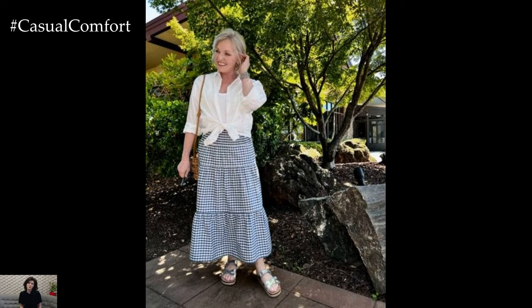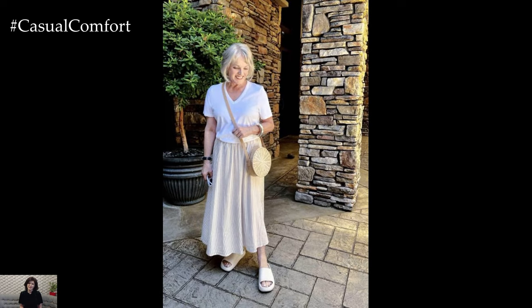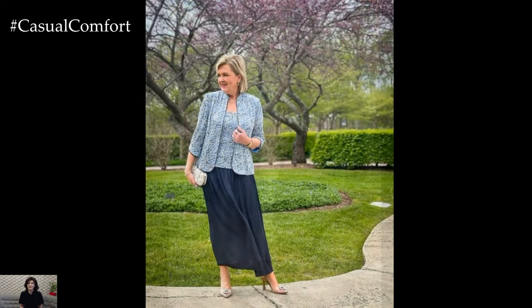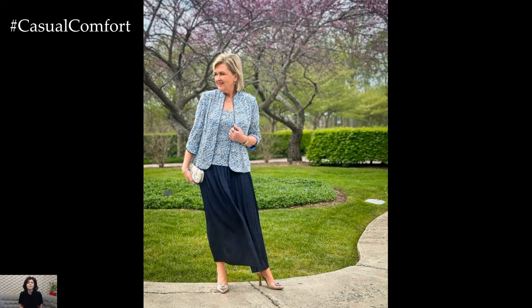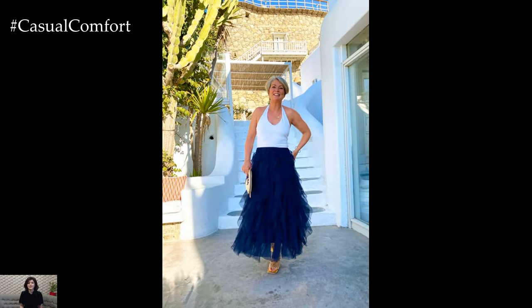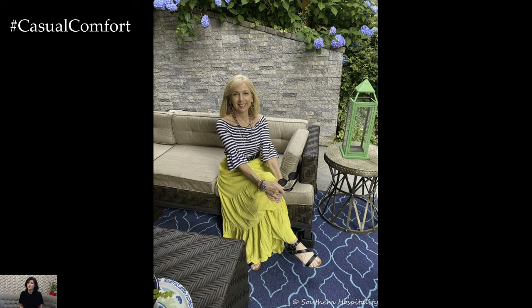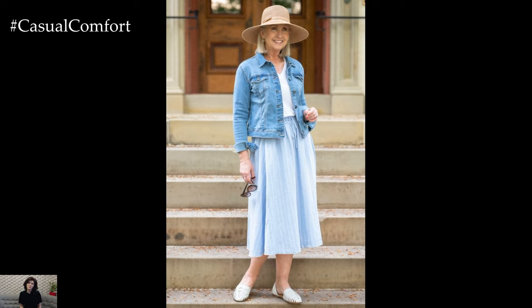Layer with lightweight fabrics. Layering lightweight fabrics adds depth and dimension to your summer looks while keeping you cool and comfortable in the heat. Pair airy skirts with lightweight cardigans, sheer blouses, or linen jackets for a chic layered effect that's perfect for transitioning from day to night. Opt for breathable fabrics like silk, chiffon, or cotton blends that drape elegantly over the body, creating a soft and feminine silhouette. Experiment with different textures and lengths to create visual interest and elevate your summer ensemble to new heights.